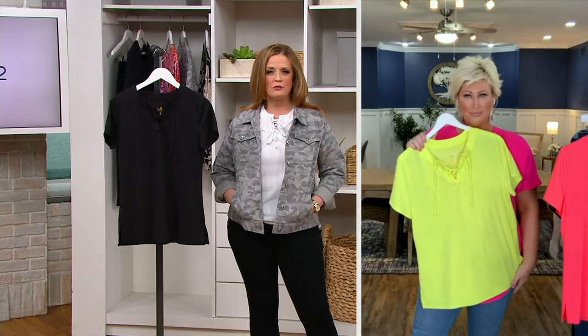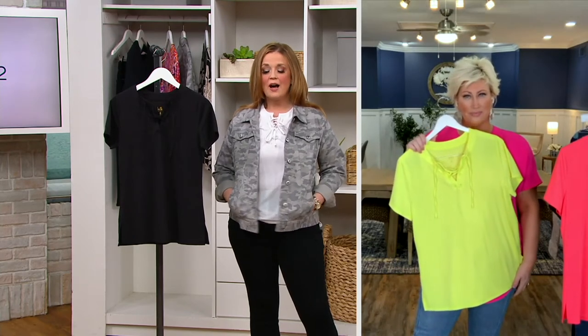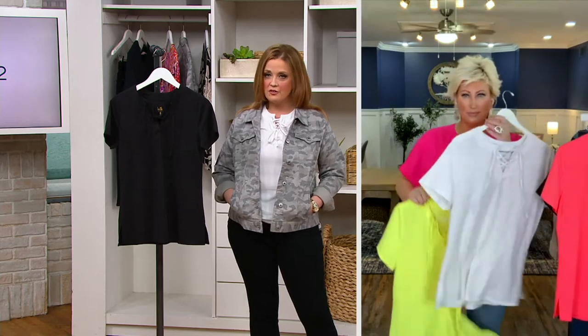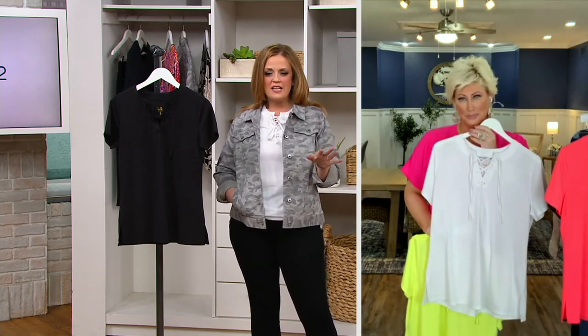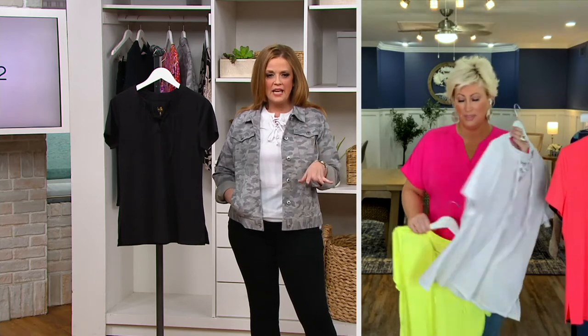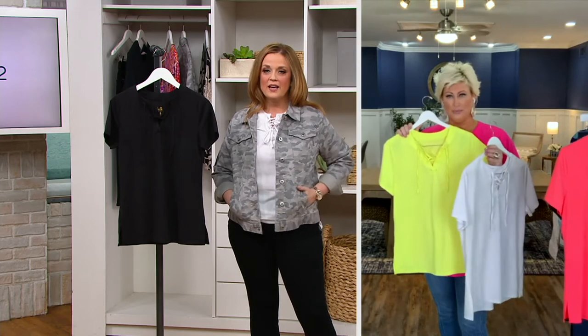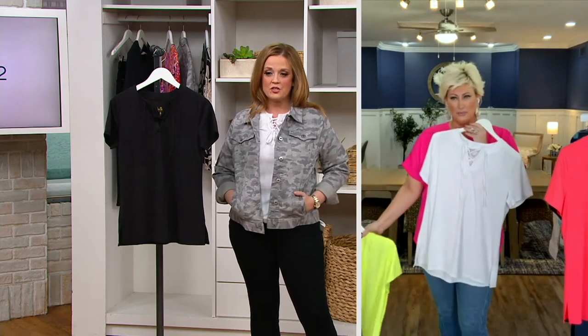Thank you for bringing such vibrant color. I love vibrant color, and I know so many of you watching at home love that vibrant color too. I have white and black here — if you want to pick those up and have some essentials, absolutely do it. But that neon — it looks kind of like a neon yellow, neon green, neon pink. It's more neon yellow — it has more of a yellow. The neon pink is to die for too.